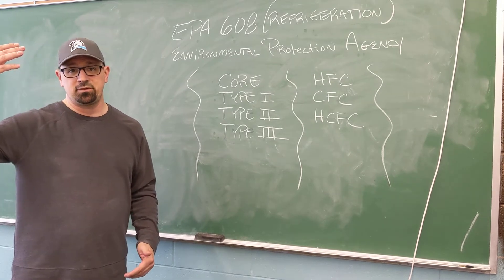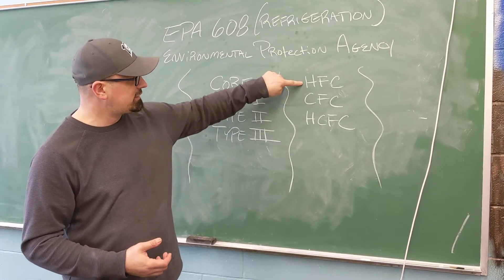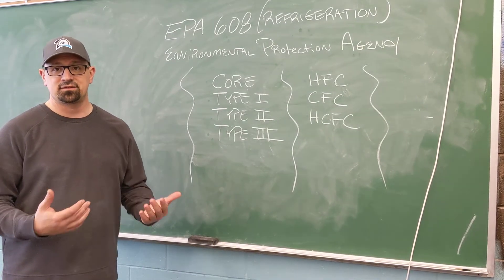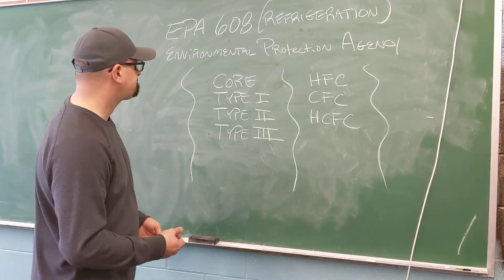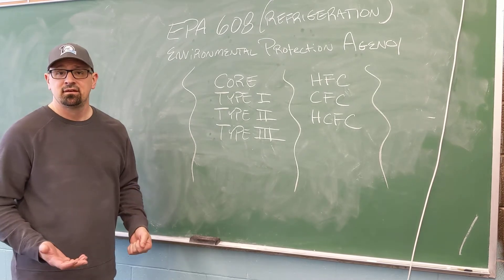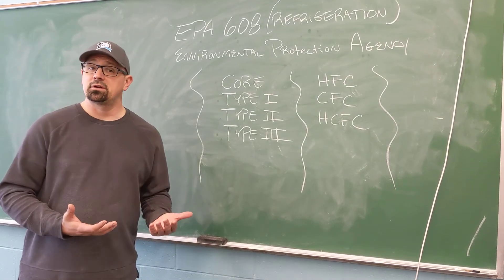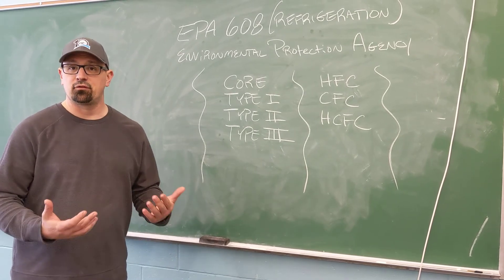The EPA requires this because you have to know how to handle refrigerant, and you can't release it into the atmosphere because the chlorine in traditional refrigerants like HFC, CFC, and HCFC can go up to the ozone layer and kill oxygen atoms, basically creating holes in the ozone layer and letting ultraviolet rays in. So the EPA came up with a test that states if you take and pass this test, then you understand that releasing refrigerant into the atmosphere is destroying the ozone layer, and therefore it makes you liable.